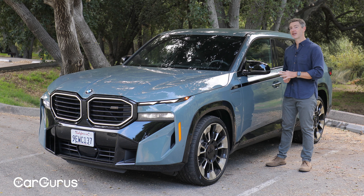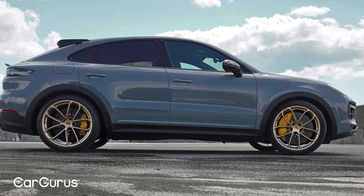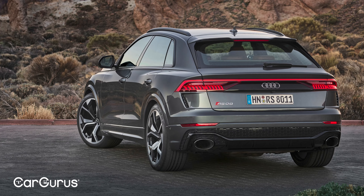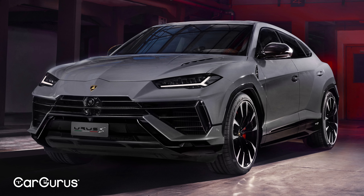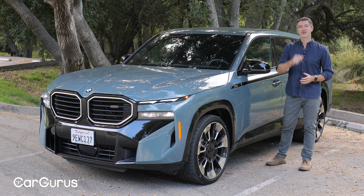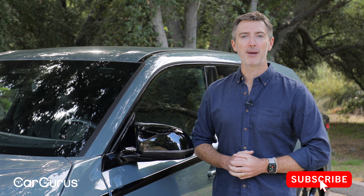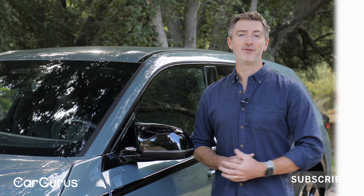Unlike anything else BMW sells today, this XM is not based on any other model. It's meant to take on rivals from Porsche, Aston Martin, Audi, and Lamborghini, who all offer crazy fast SUVs with six-figure price tags. So does this XM have what it takes to match those rivals? Let's go find out. But before we do, be sure to like and subscribe to this channel so you can get alerts on all of our future updates.